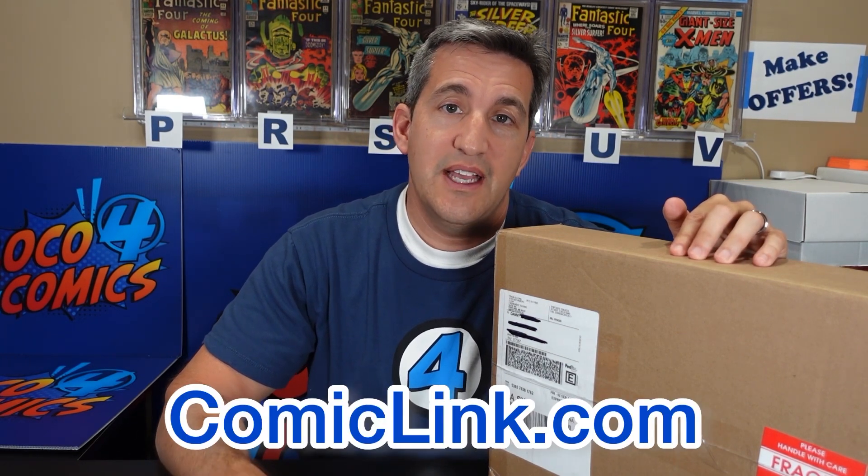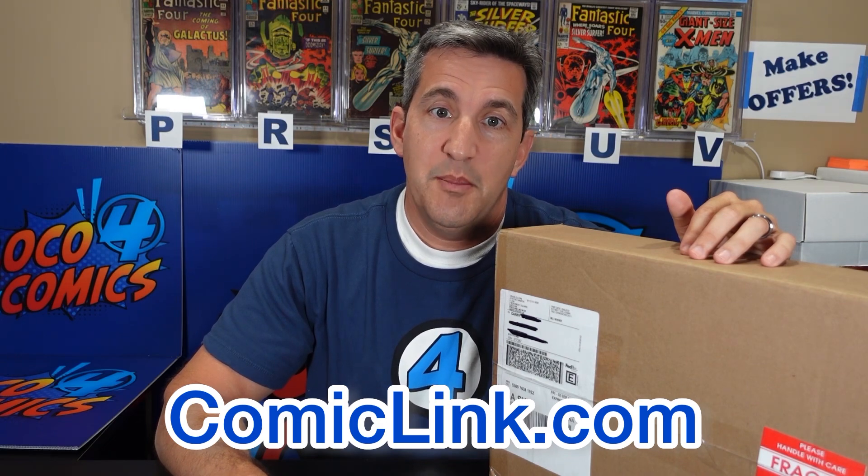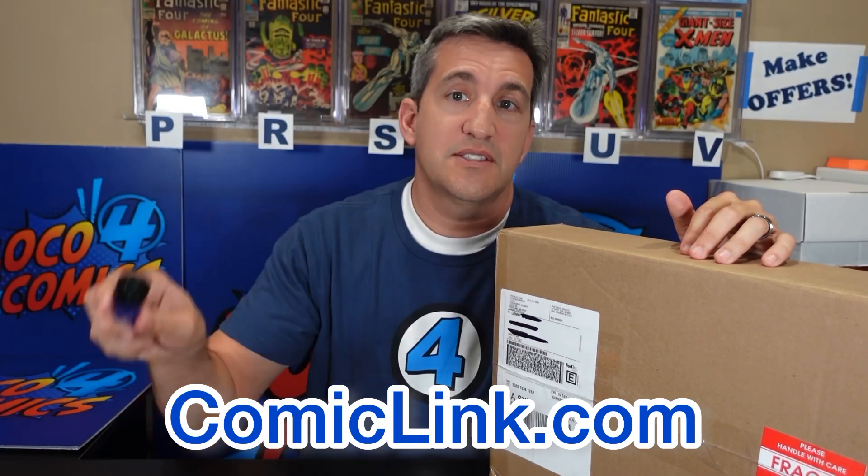A few weeks ago I was checking out a Comic Link auction looking for Fantastic Fours, as usual, instead of helping with the laundry. The Comic Link auctions go in alphabetical order, and before it got to the F's, there was a particular title that I noticed. I was amazed at how low the prices were, so I had to grab a couple books — and that's what these are.